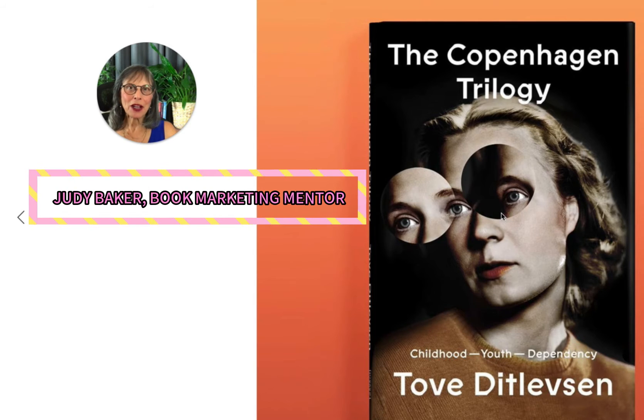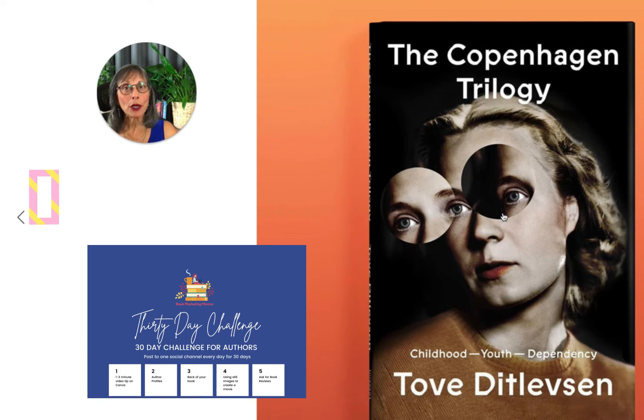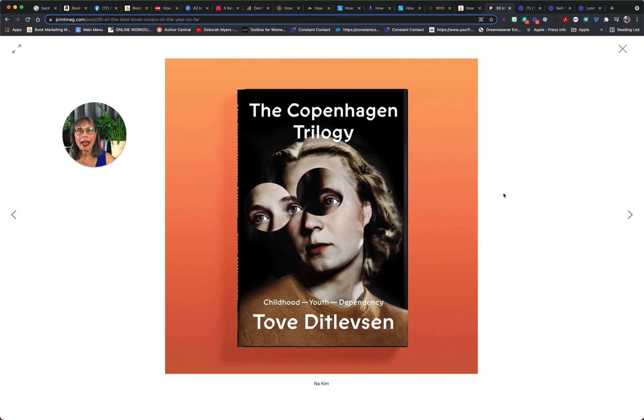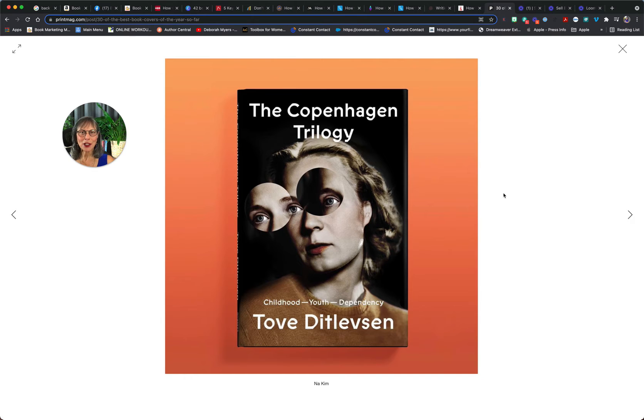Judy Baker, book marketing mentor. Welcome to day three of the 30-day book marketing challenge. I said I would talk about book covers, especially the back cover of your book, but before we do let's take a look at some outstanding book covers.